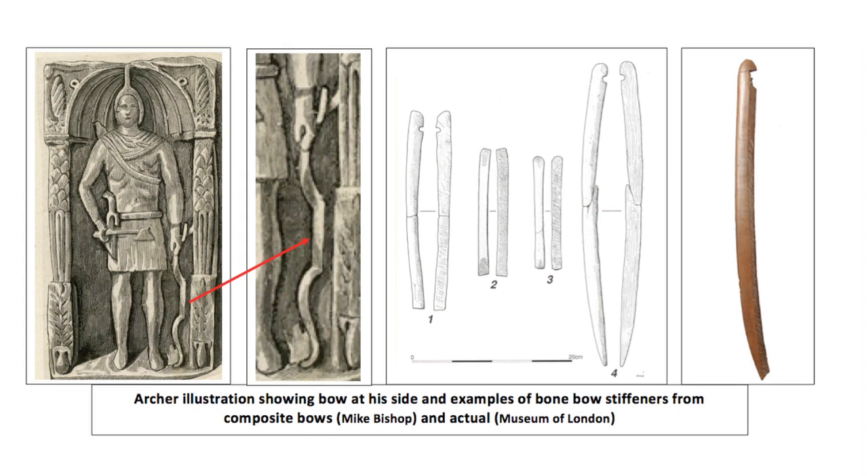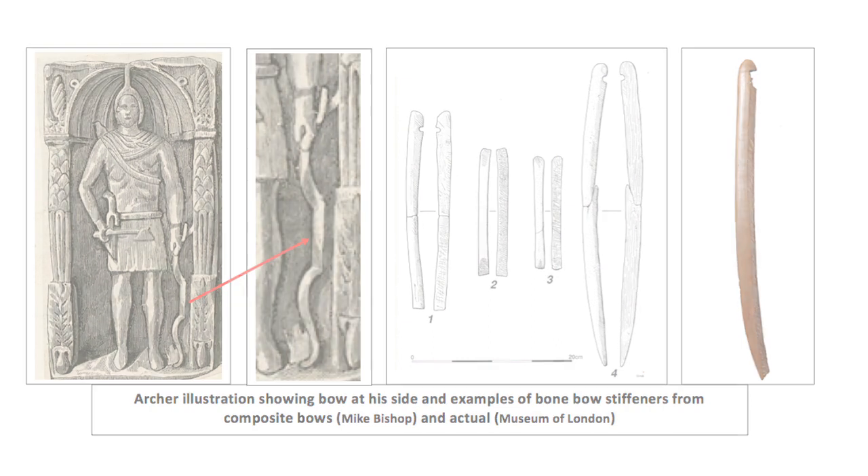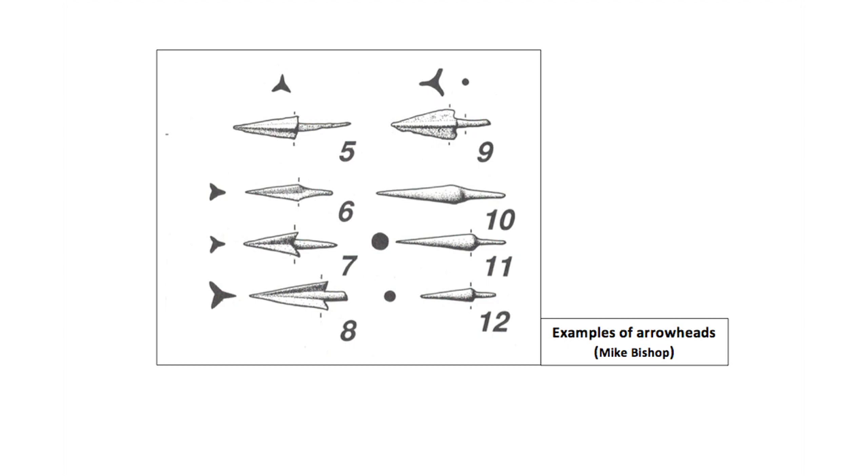The Romans used eastern archers equipped with the composite bow, formed from wood, horn and sinew, shooting wooden fletched arrows tipped with iron. A variety of arrowheads are known from the Roman period, including leaf-shaped and bodkin-headed, but the most common was the barbed, trilobate, tanged arrowhead.